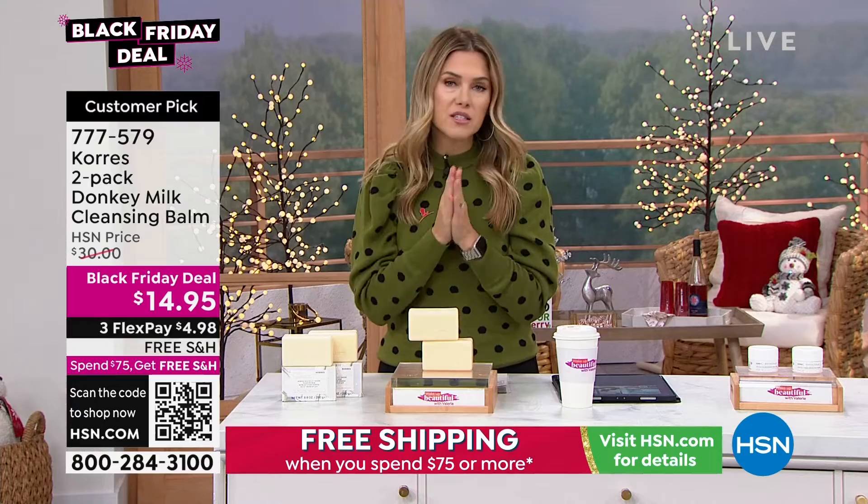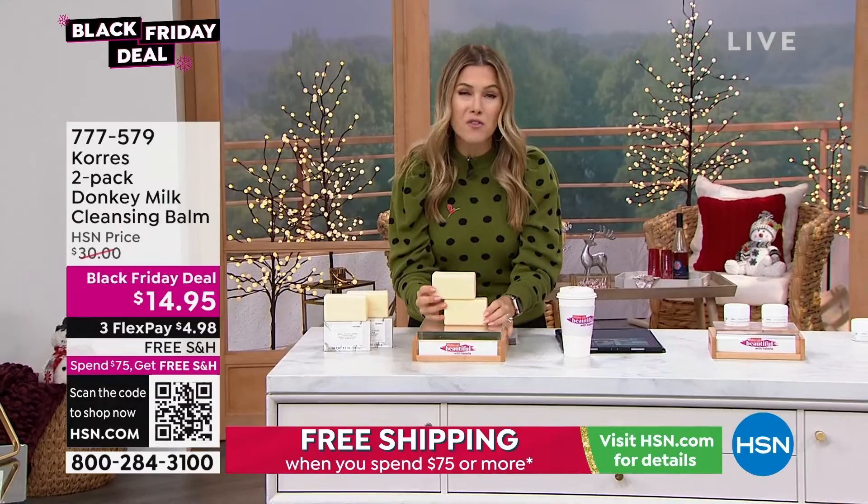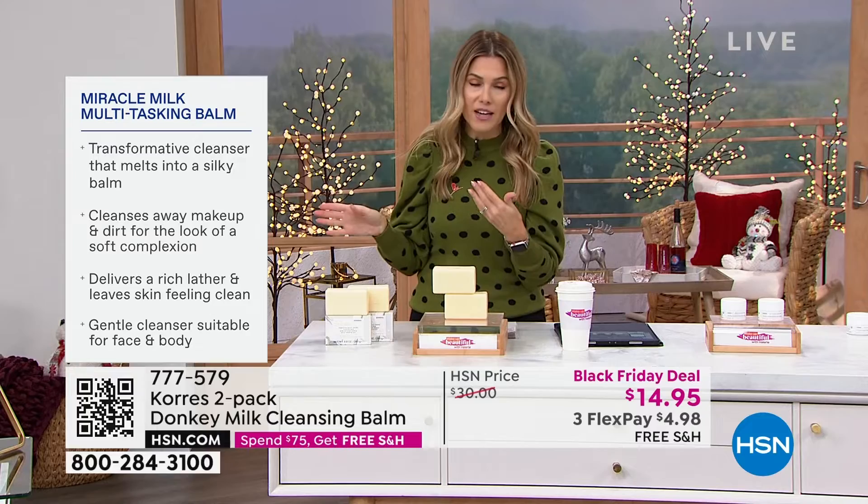If you are a bar soap lover, please look at ingredients — look at what you're putting on your skin. If you're doing the drugstore thing and your skin is feeling dry, parched, maybe feeling tight afterward, and you're not seeing any brightening effects, try donkey milk. You'll literally see the way it will melt away — it turns into this melting bomb, cleansing and giving you that soft look of hydration and a soft complexion. You can use this for your face and your body.